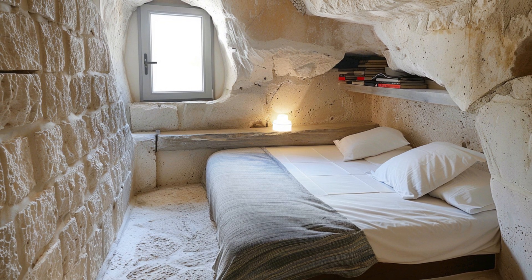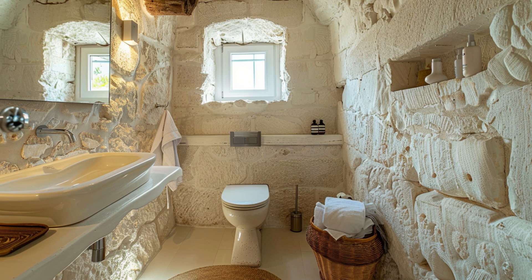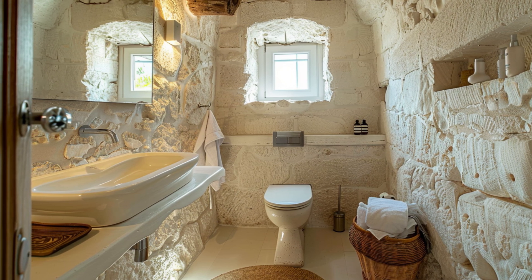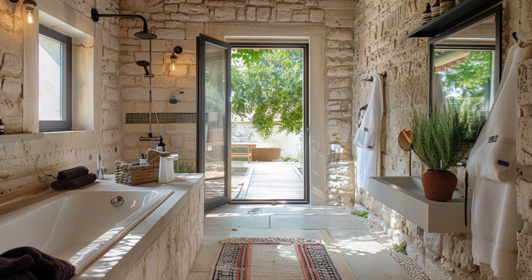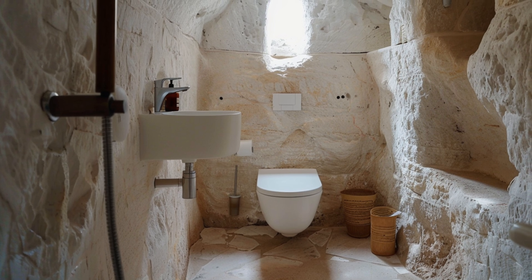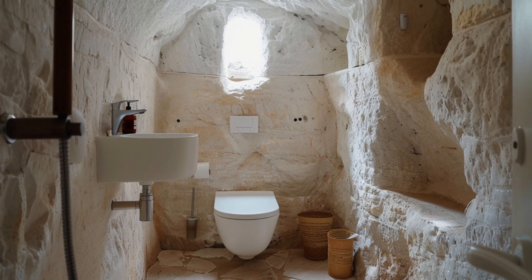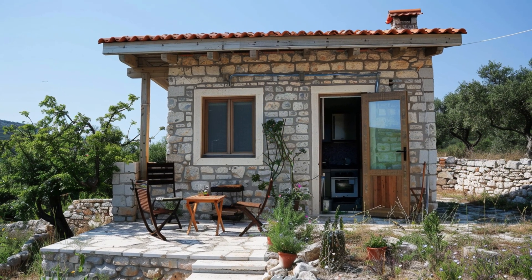Limestone is more than just rock. It's a sedimentary material formed over millions of years from compacted shells, coral fragments, and marine life that once thrived in warm, shallow seas. Greece, with its long coastline and ancient seabeds, is rich in this remarkable resource. It's as if nature herself gifted the Greeks the perfect building material: abundant, workable, and stunning.